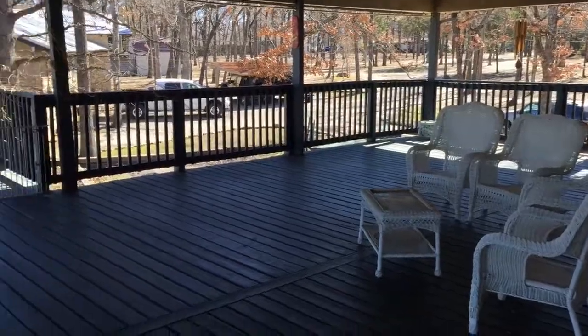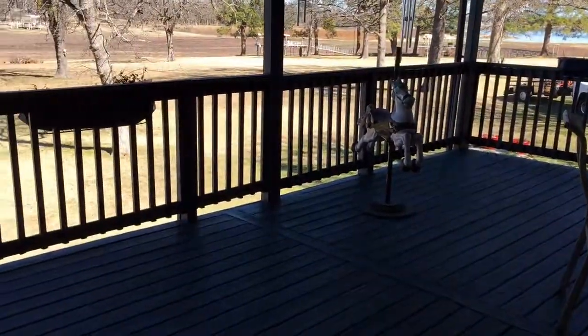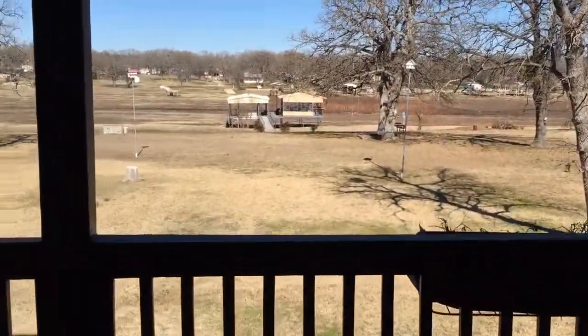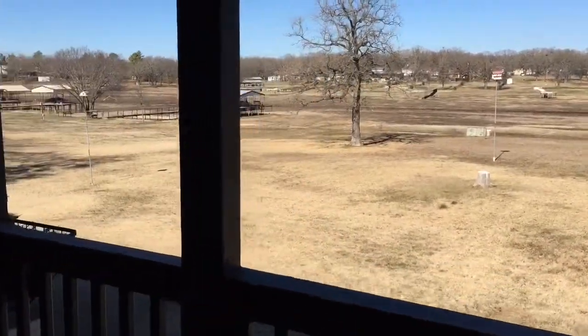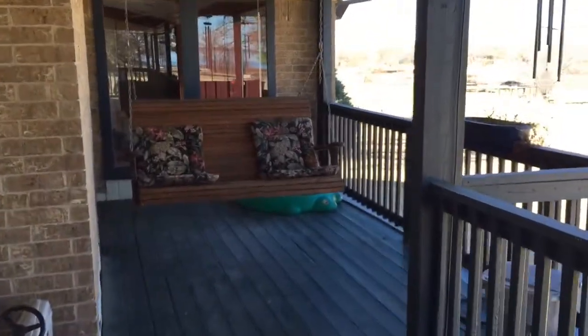This huge upstairs party porch has railings and tons of space, and overlooks the backyard and the boathouse. A huge backyard — I love this little swing over here.